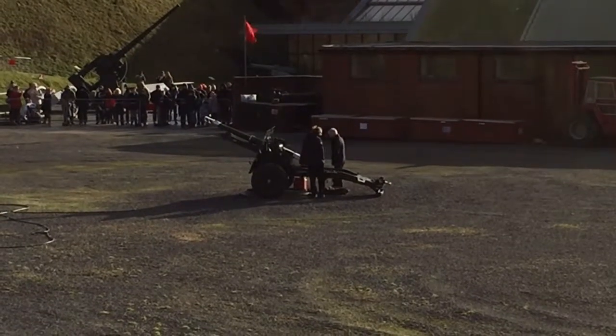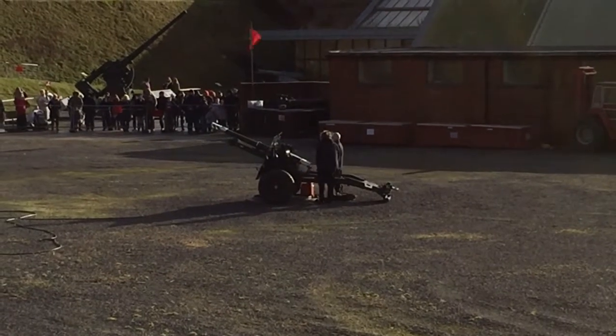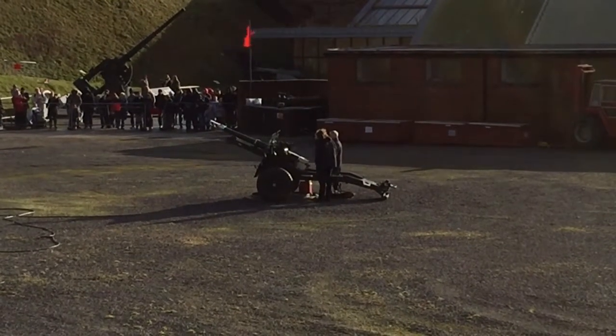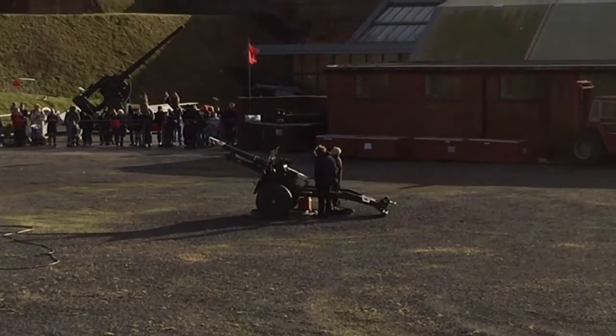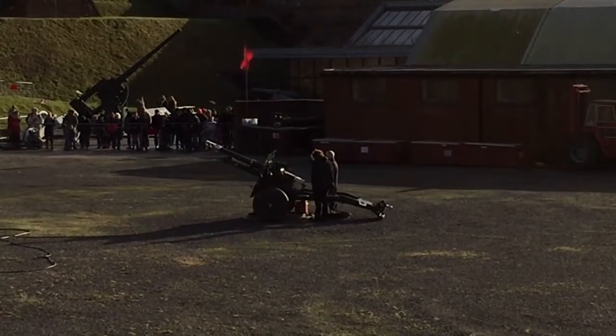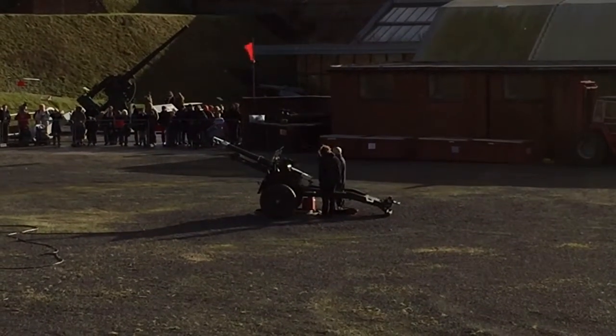Welcome to the Royal Armouries at Fort Nelson. We're about to demonstrate the firing of a British 25-pound gun Howitzer. The 25-pounder is famous for its service during the Second World War. This particular gun was used by the Honourable Artillery Company at the Tower of London.